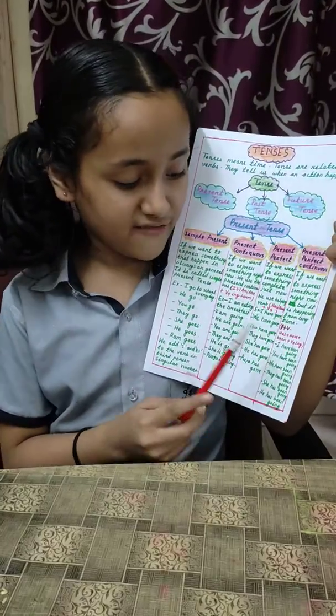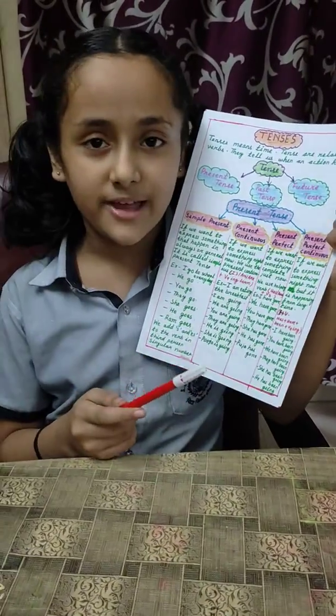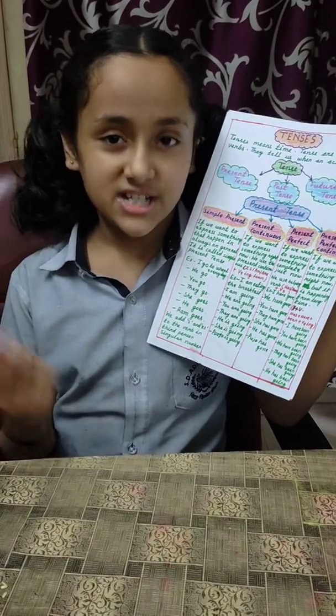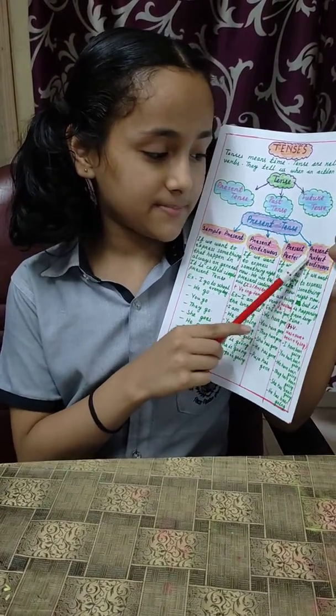For example: I have been going. You have been going. They have been going. He has been going. She has been going. This is present perfect continuous.